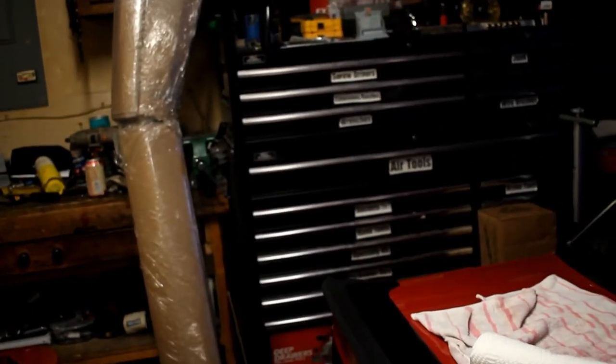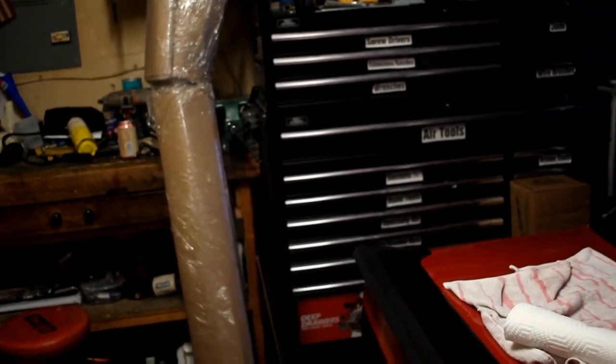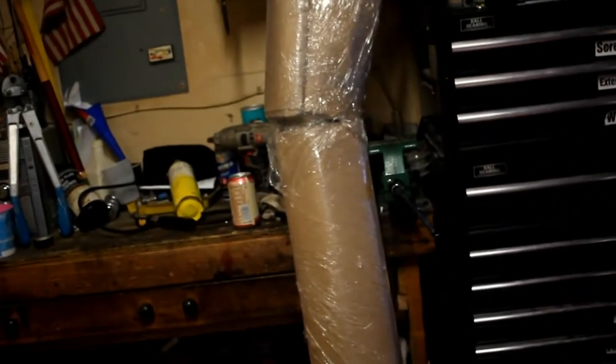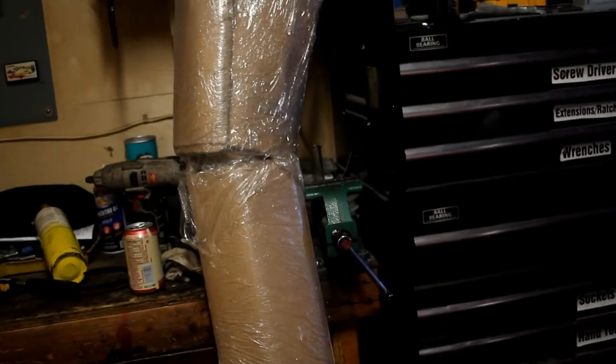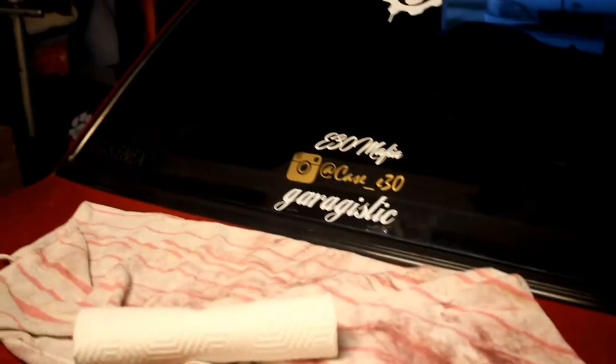He had them up for like $350 or $400 — I don't remember exactly — but I talked him down to $350 shipped and they're here. Let's see what condition they're in. It's two parts: the long side skirts and another part over there. I'm going to lay a towel on the back of the car and open them up.